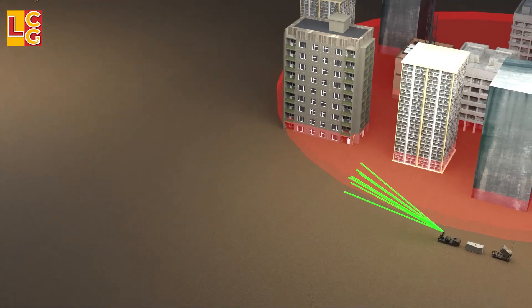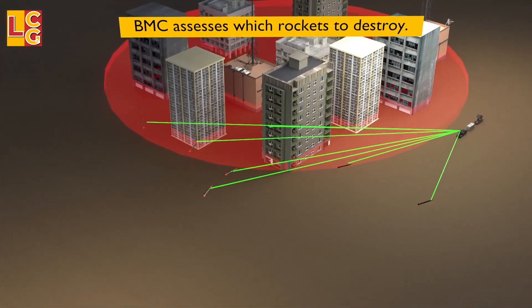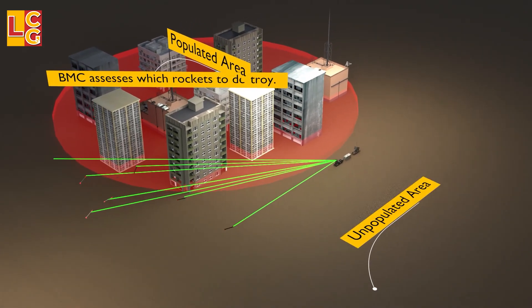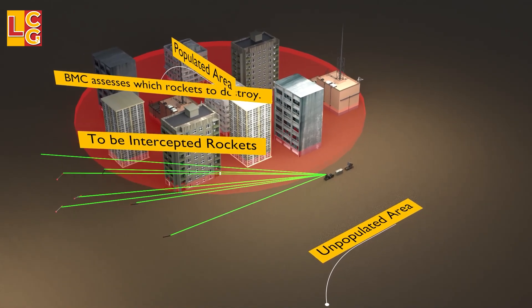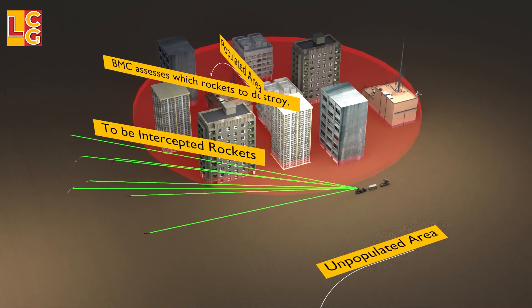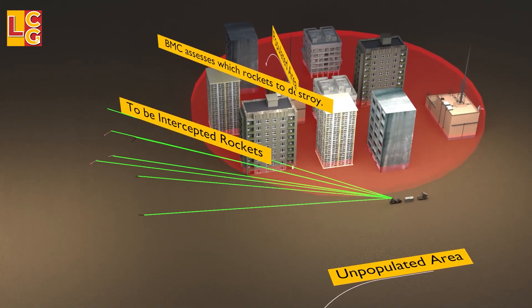Next is assessment. When the calculation shows that many people or buildings will be hit by the enemy rockets, the Iron Dome will target them using the radar. Enemy rockets that would not hit many people or buildings will no longer be targeted, so that the Tamir interceptors are not wasted.